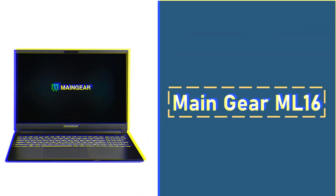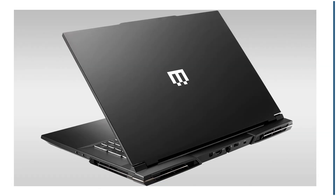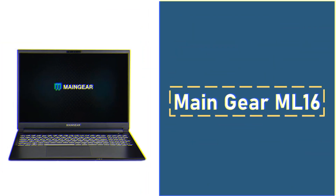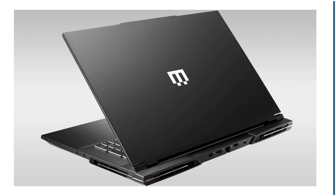Number 3: Main Gear ML16. The Main Gear ML16 stands out in the gaming world, offering a solid balance of performance, portability, and price. Featuring an Intel Core Ultra 7 155 CPU, this laptop delivers reliable gaming performance, efficient productivity, and a lightweight design at 4.59 pounds. It excels in smooth gameplay at FHD and QHD resolutions. In our tests, it achieves 62 FPS on Red Dead Redemption 2 at 1080p, surpassing the Asus ROG Zephyrus G16. Its battery life, lasting 4 hours and 1 minute, holds its own against competitors like the Lenovo Legion Pro 5 Gen 9.